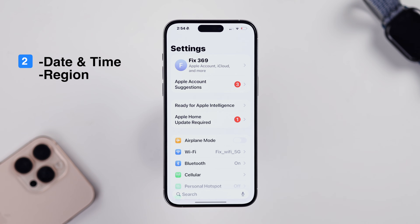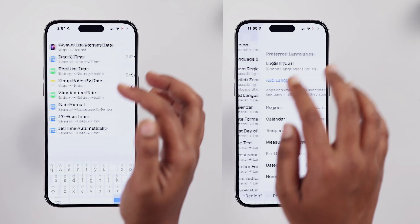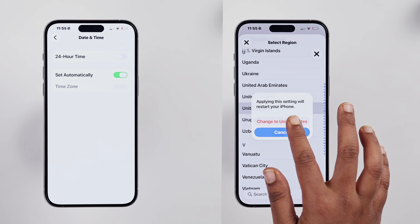Also, you have to check your date, time, and region settings. If those are not correct, Apple's servers won't recognize your device properly.